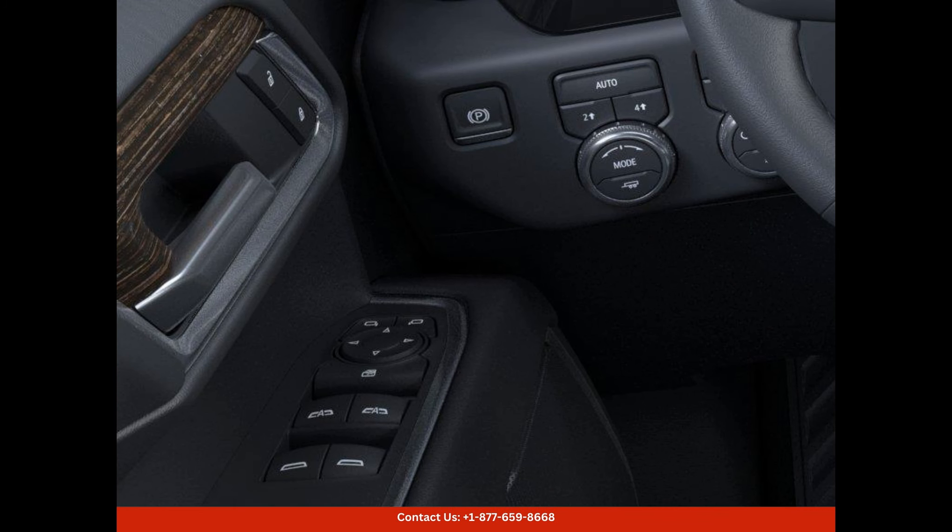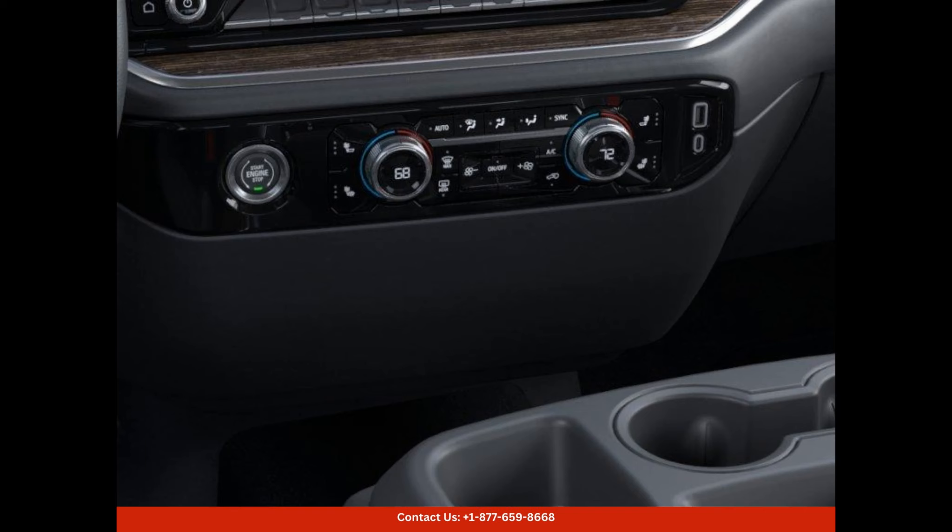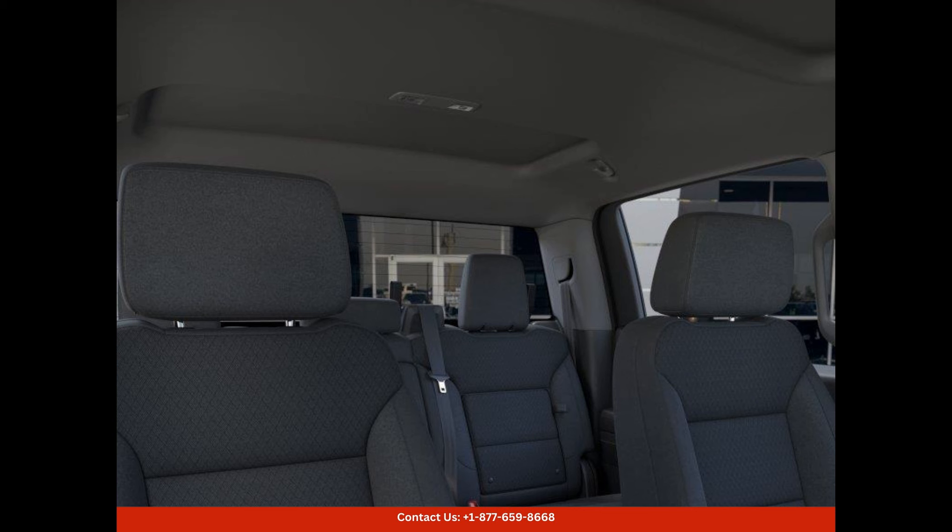Safety is a top priority in this GMC Sierra 1500 Elevation. It comes equipped with advanced safety features, such as lane departure warning, forward collision alert, blind spot monitoring, and a rear-view camera, ensuring that you and your passengers are protected at all times.